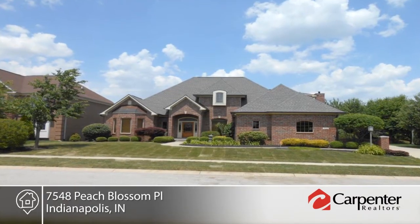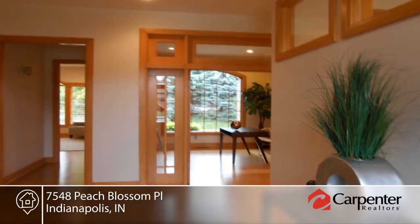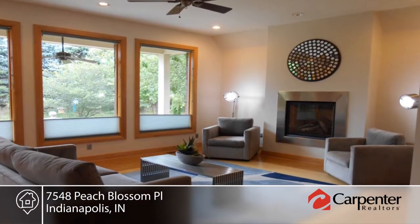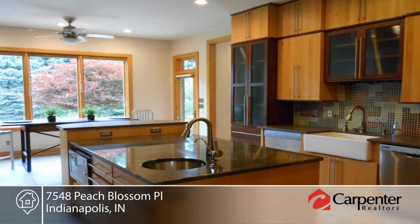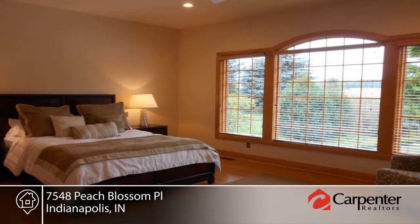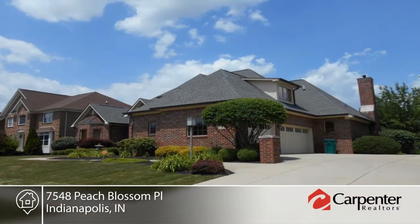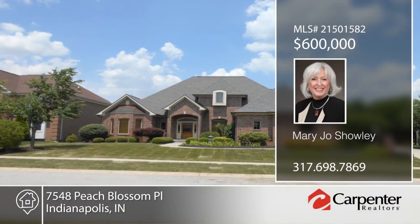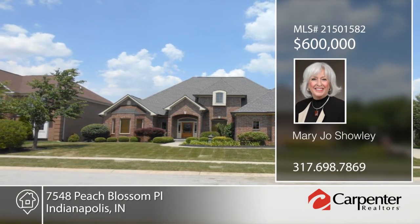This beautifully built custom home was designed to be enjoyed. The finest quality workmanship is shown throughout. The bamboo floors are beautifully designed. Additional amenities include huge walk-in closets, storage, and bonus areas. The second floor has a second master bedroom and the third and fourth bedrooms are connected by a bath. This home is one of a kind and is a must-see. Learn more when you contact Mary Jo Schole.